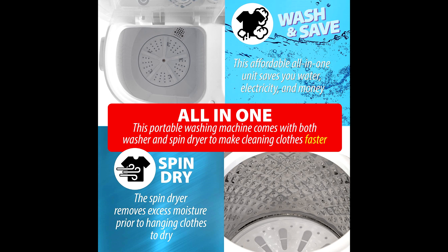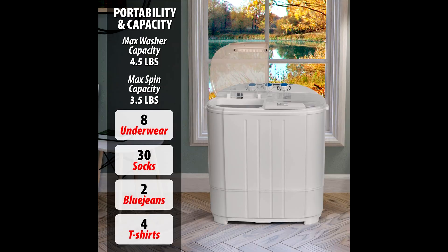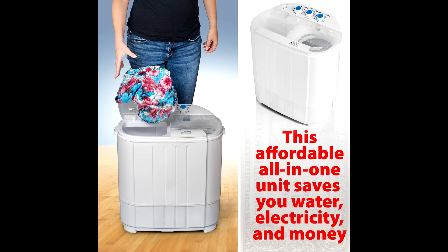Cleanup is a breeze with this device, and since it's portable and doesn't require installation, you can move it around with ease. Setting it up and controlling it is a piece of cake, making laundry day a whole lot simpler. So there you have it, folks — the Deco Home Compact Washing Machine, the perfect solution for small spaces and busy lifestyles.